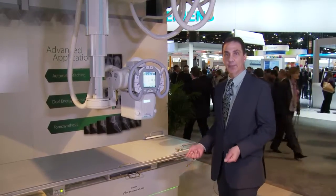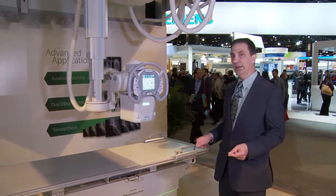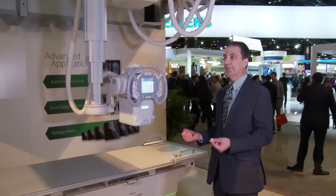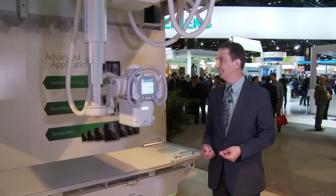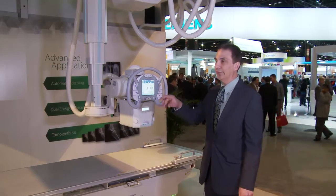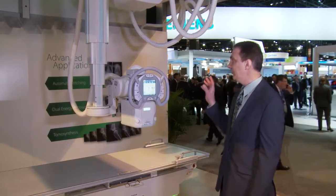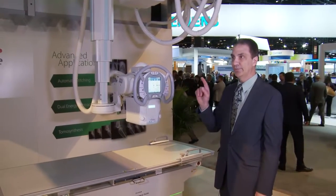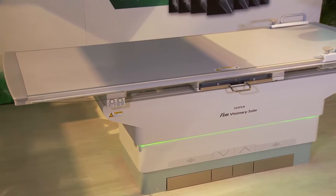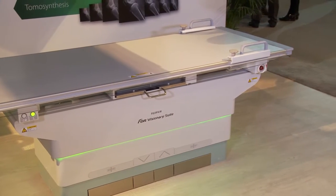The room can also be configured with our Devo 2 detectors and still perform advanced applications. Automatic long-length stitching can capture a long-length image very rapidly from the upright or from the table as well, with synchronized movements of the tube head to the detector automatically following and tracking the length of the patient.